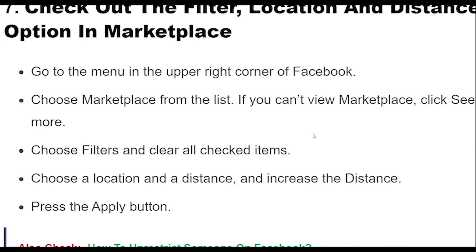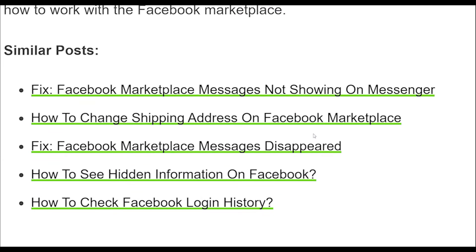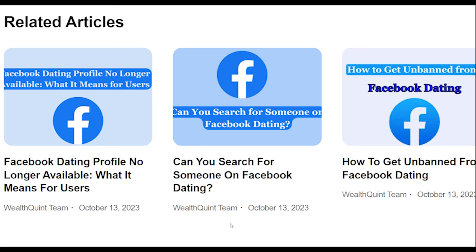Fix 7: Go to the menu in the upper right corner of Facebook. Choose Marketplace from the list. If you can't view Marketplace, click See More. Choose Filters and clear all checked items. Choose a location and a distance, and increase the distance. Press the Apply button.